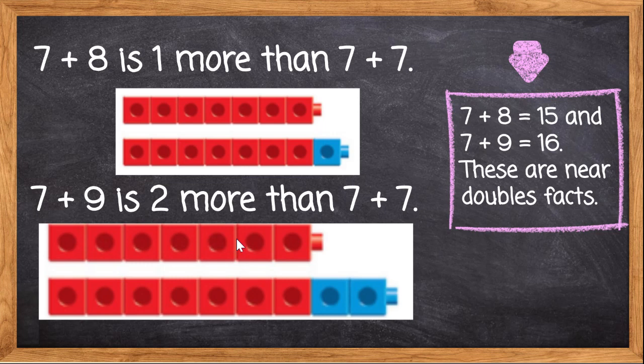Did you say 16? Yep, you're correct. Let's find out if this is the correct answer indeed. So 7 red blocks: 8, 9, 10, 11, 12, 13, 14, 15, 16. Yes! You saved yourself from all that counting because you knew that 7 red blocks plus 7 red blocks was 14, and all you had to do was hop 2 more spaces. So let's try to save our time when we do math by using doubles facts.